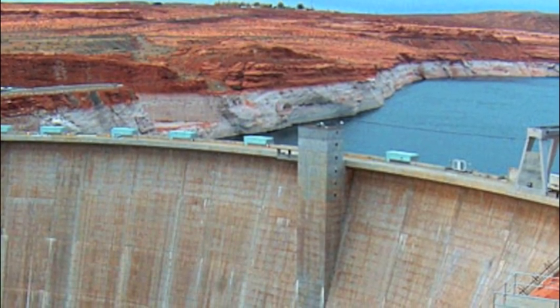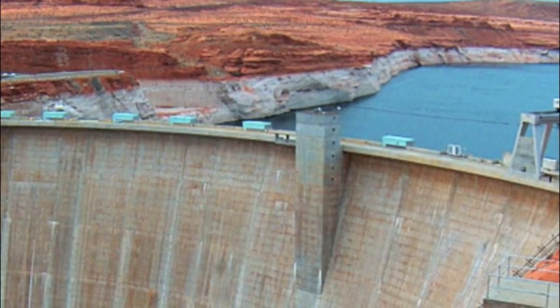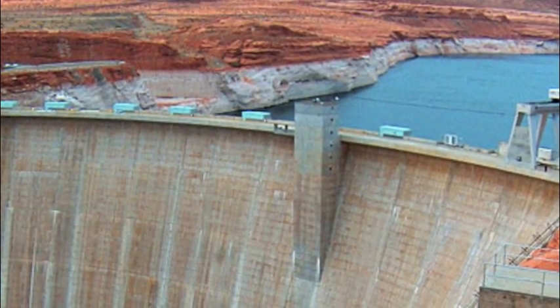Today, the public has access to visit the massive dams to see hydropower in action. Remember, oil and fossil fuels won't last forever. It is our duty to find new and improved ways to create energy that will not only last forever, but will keep our world a cleaner, happier, and safer place to live.